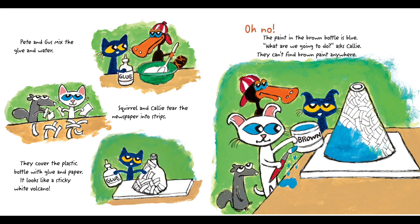Pete and Gus mix the glue and water. Squirrel and Callie tear the newspaper into strips. They cover the plastic bottle with glue and paper. It looks like a sticky white volcano! Oh no — the paint in the brown bottle is blue! "What are we going to do?" asks Callie. They can't find brown paint anywhere!